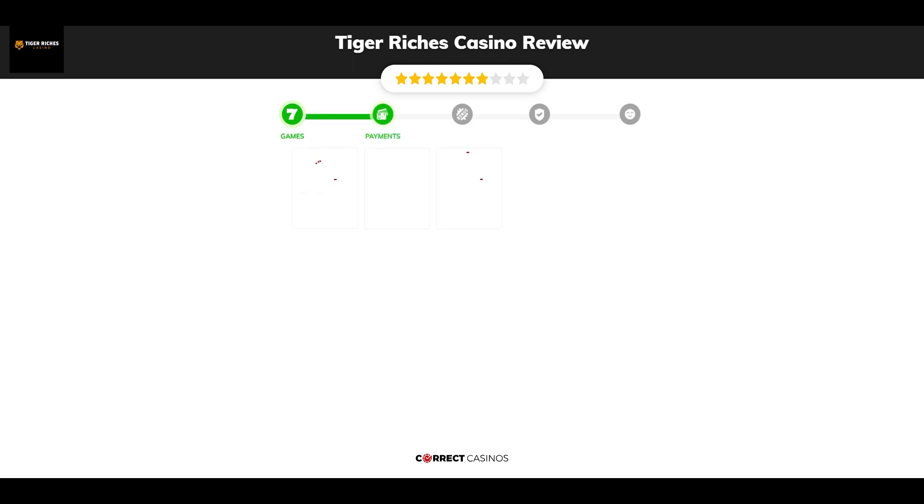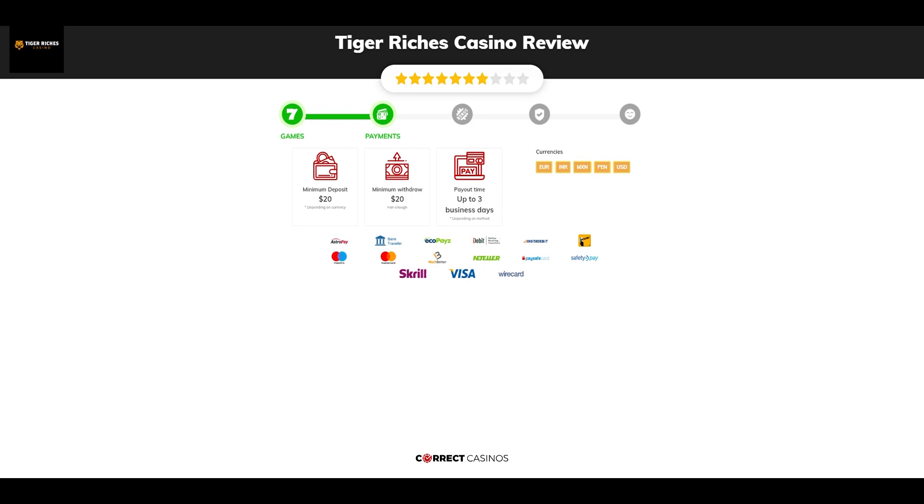Chapter 2: Payments. The minimum deposit amount at Tiger Riches Casino is just $20, and the minimum cash out amount is $20, which might vary depending on your currency. The usual cash out time is up to 3 business days, but this is also depending on the selected withdrawal method. You can deposit or withdraw with AstroPay, Bank Transfer, EchoPayZ, iDebit, InstaDebit, and others.